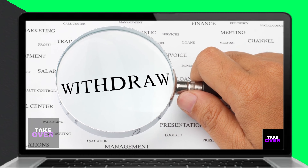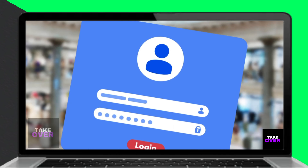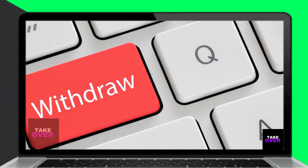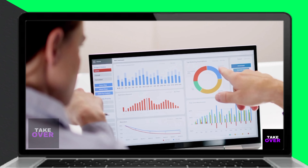Online form: find a withdrawal template form online and fill it out appropriately. Go to millimanbenefits.com — link in the description — and log into your account with your details. Proceed to request a withdrawal with your filled-in form.